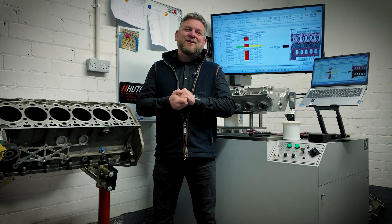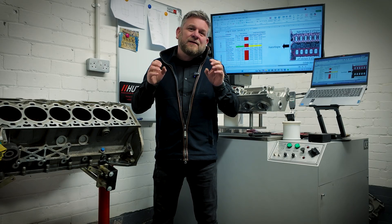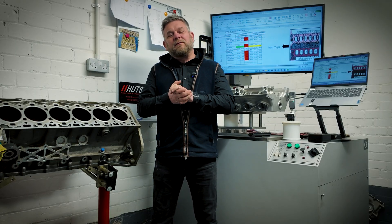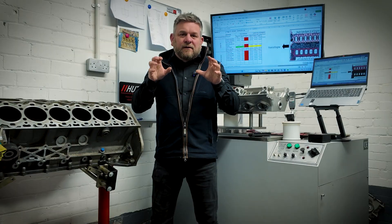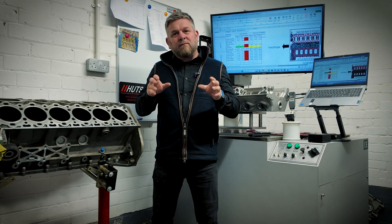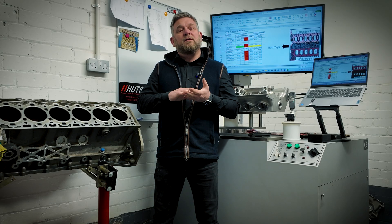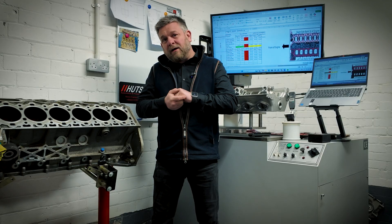Hi, I'm Kevin from Hudson Engineering Services, and in conjunction with AstonOwners.com we have been carrying out a detailed development program on the Aston Martin 6 litre V12 engine. Today we're focusing on root cause of issues that can be present, and in particular the dreaded tick. We'll talk you through some of the aspects we've found regarding the detailed parts inspections.